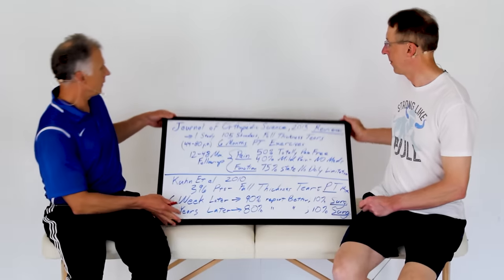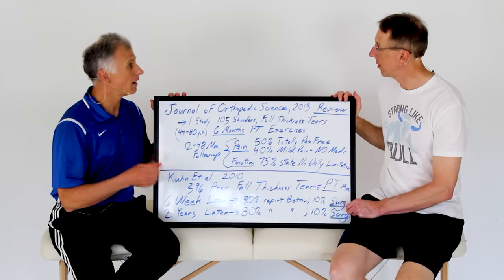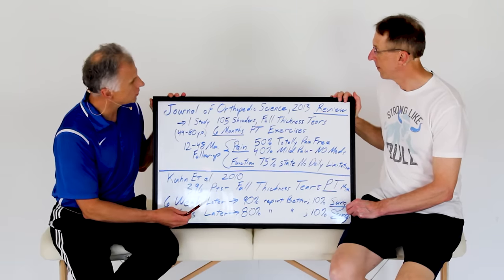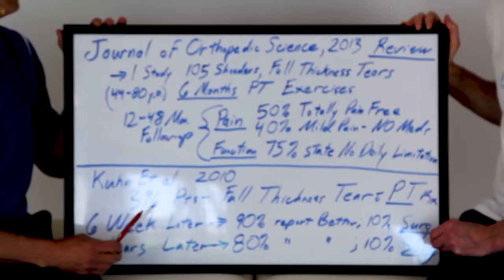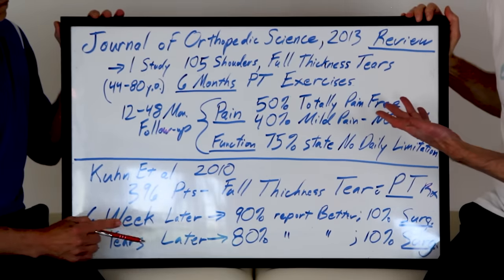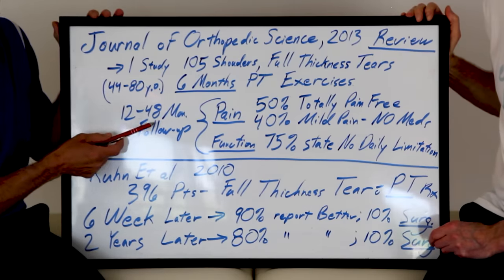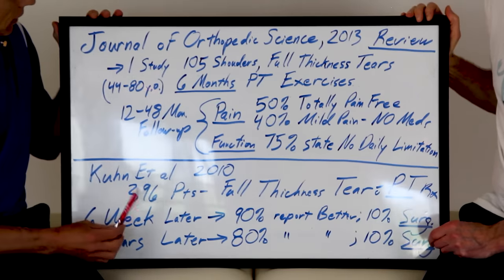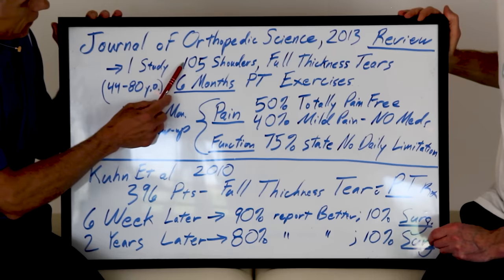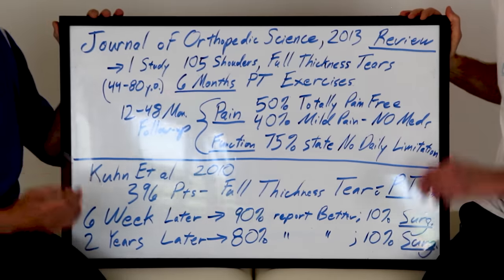So we have some studies to look at. The Journal of Orthopedic Science in 2013 was a review of the literature — they went through numerous studies, which I think are the best kind. One study they cited had 105 shoulders diagnosed with full thickness tears — meaning the tear went all the way through the tendon. The patients ranged in age from 44 to 80 years old, so these were people with shoulder problems typically from overuse. They underwent six months of physical therapy exercises.